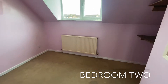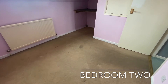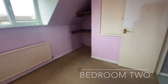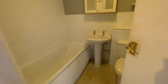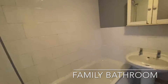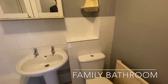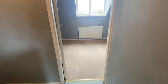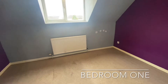Bedroom 2 can be found to the front of the home, benefiting from an over-stairs storage cupboard. The centralised family bathroom offers a three-piece white suite. Bedroom 1 completes the accommodation and can be found to the rear.